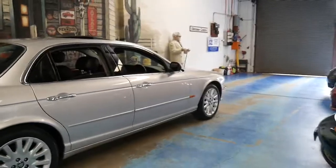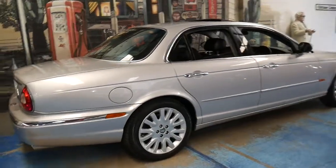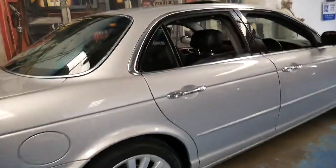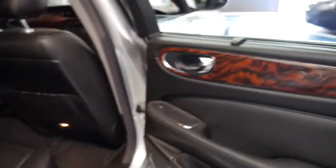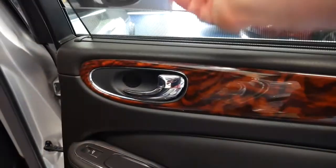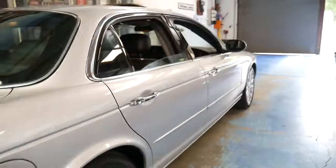Every panel on this car looks like new. The wheels look like new. It's got Pirelli tyres all round. It's got a rear blind in the back. All the timber looks like new. This car has been garaged its whole life, which is probably why it's in such good condition.